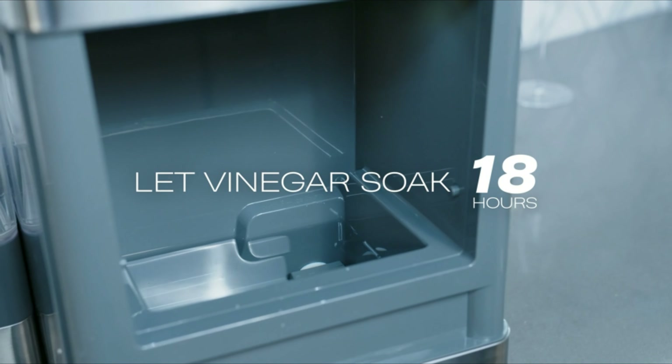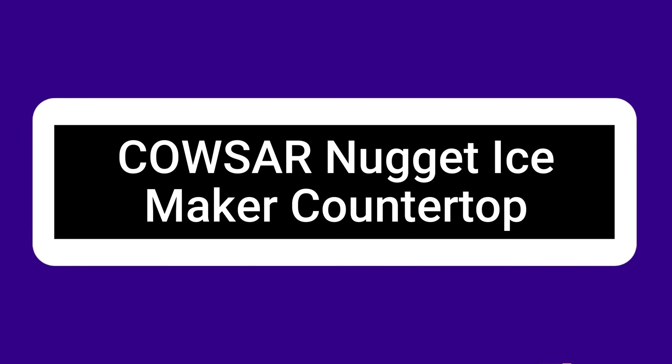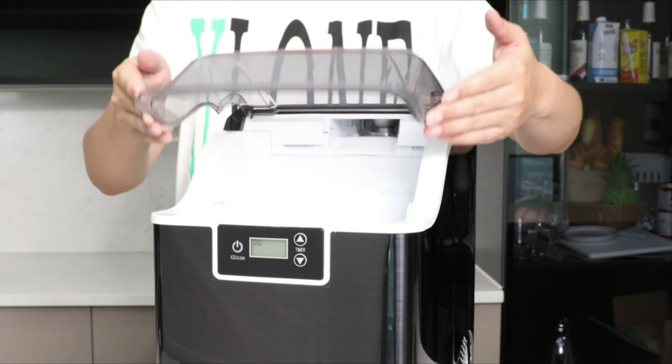Nugget ice should never run out. This ice maker features a huge capacity bin that can keep up to 3 pounds of crunchable nugget ice and generates 1 pound of fresh ice per hour. Move your ice maker conveniently as needed — simply plug it into any 120V grounded standard electrical socket and fill the reservoir with water. There is no need for a water connection. The water that is lost as ice melts returns to the reservoir and is simply turned back into new ice.